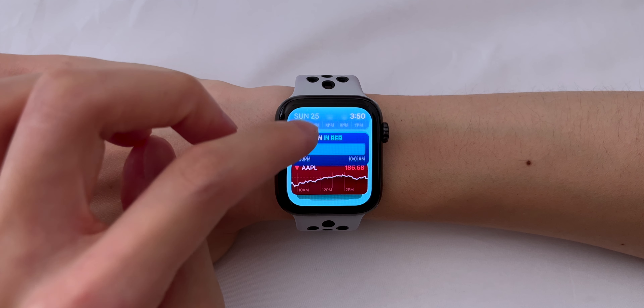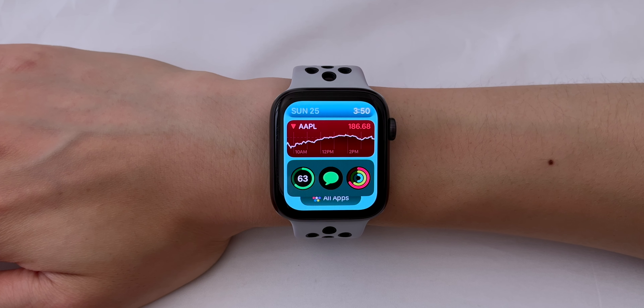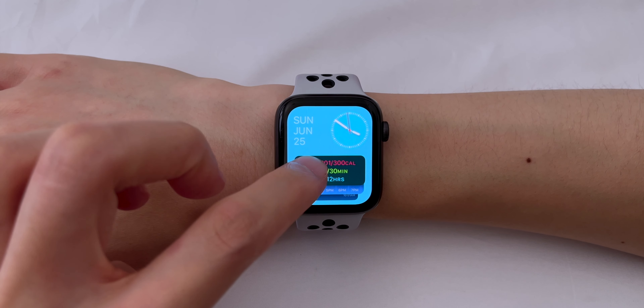Smart Stack is a quick new way to look at information. These widgets can include the weather, activity, stocks, or sleep, and there are three complications you can set. Since these widgets are in a Smart Stack, they'll auto-arrange throughout the day showing your most important ones at the top. To edit your Smart Stack, you just tap and hold.